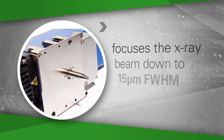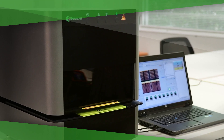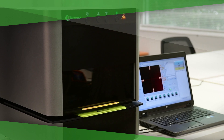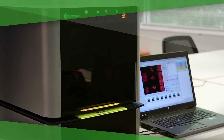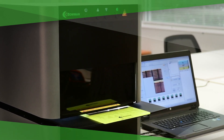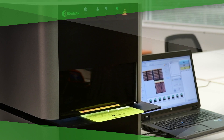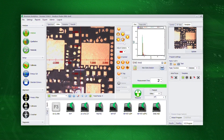Bowman's polycapillary optics focuses the X-ray beam down to 15 micrometers FWHM. A dual camera system allows operators to zoom in with the high magnification camera to identify the feature to be measured. Its programmable XY stage can precisely select and measure multiple points, or the Bowman pattern recognition software can do this automatically.